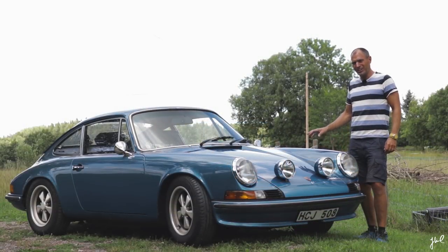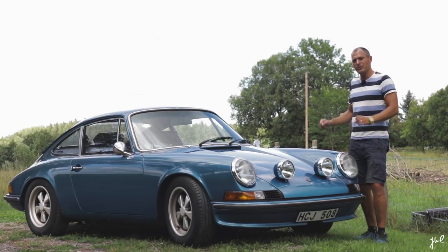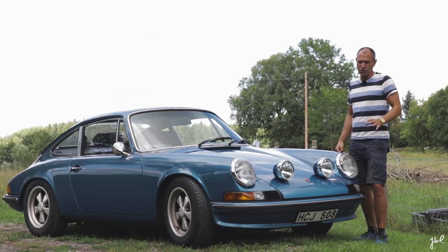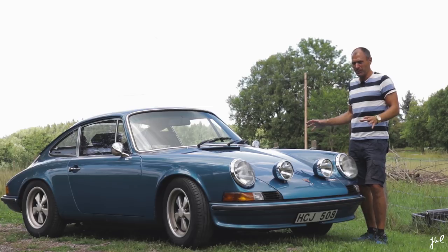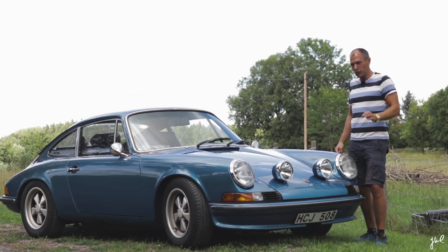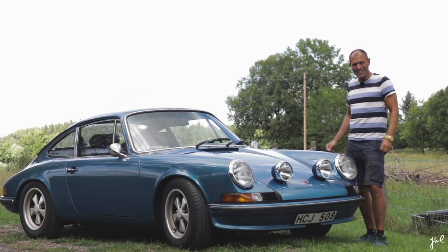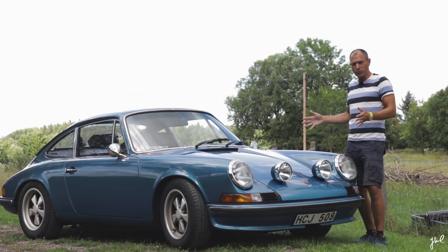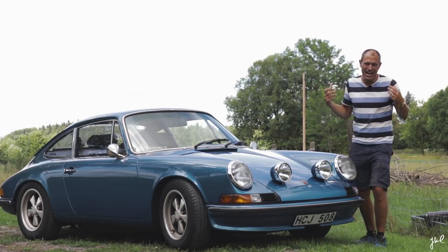This particular car, the 911 S from 1970, has a particular love story behind it. It was actually sold new in Germany for the first time, and it actually had an accident in Germany. The car was then exported to Sweden where it was restored. The first user in Sweden used it as a daily driver — in the 70s, driving around in a 911 S as a daily driver. That must have been spectacular.